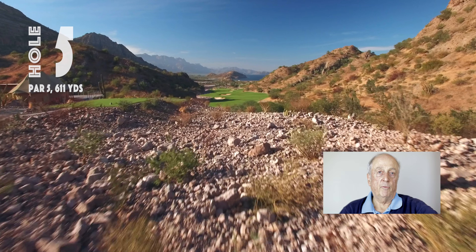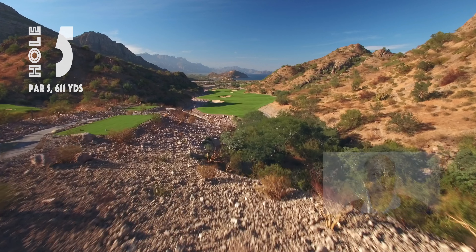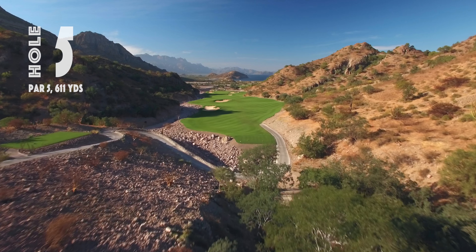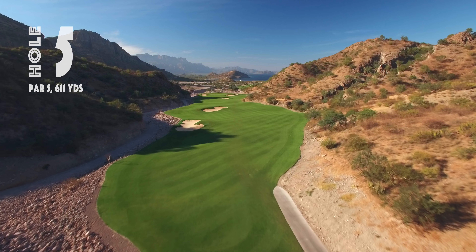Standing on the tee of number five at Denzante Bay, you really know where you are. It's a downhill par five over 600 yards from the back tee. This hole was designed to make you think on every shot.